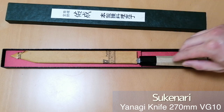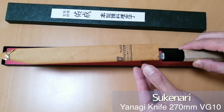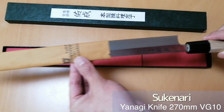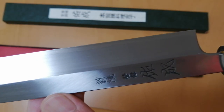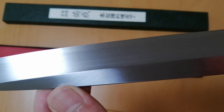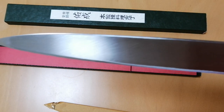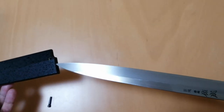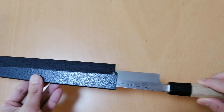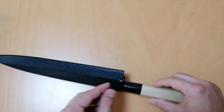The brand is Sukenari from Toyama Prefecture. This brand is one of the best in Japan. Looks amazing. I love this length and weight — not too heavy, not too light. This black knife handle is made of wood. Looks so cool. I love it.